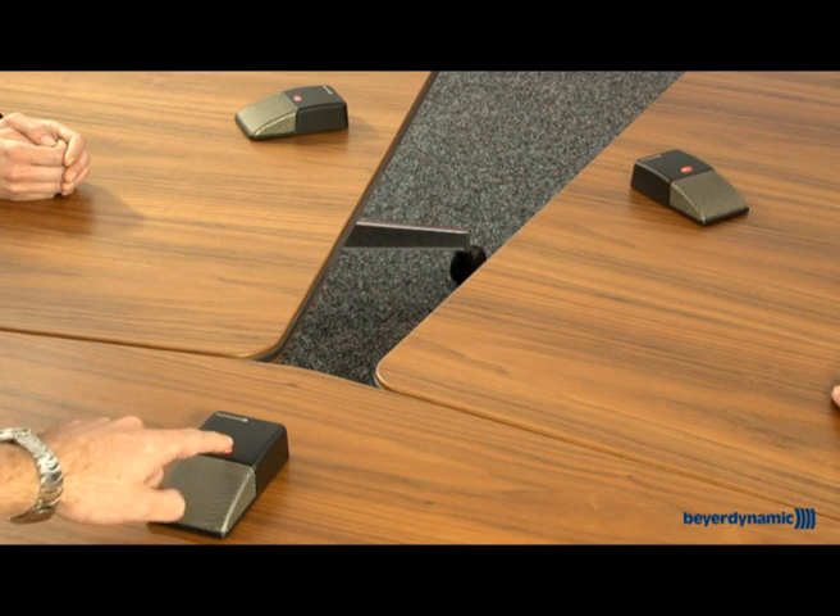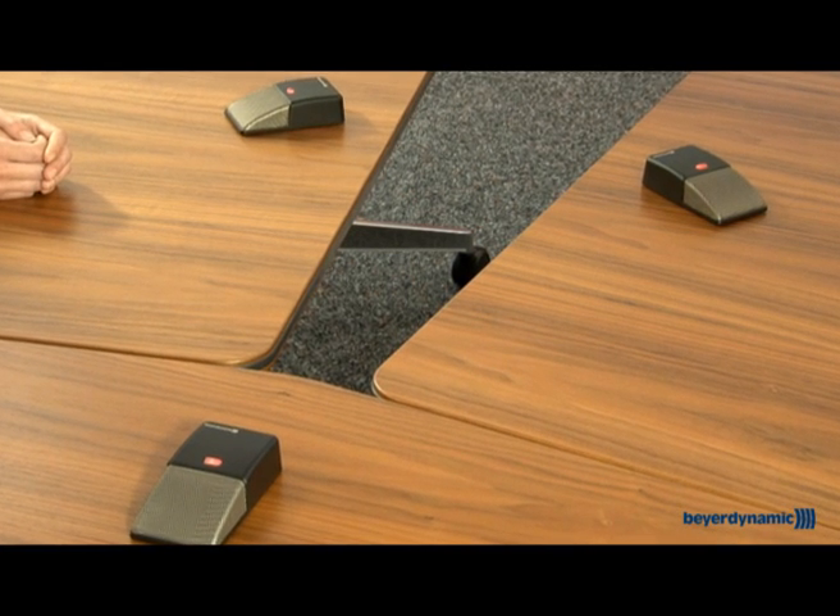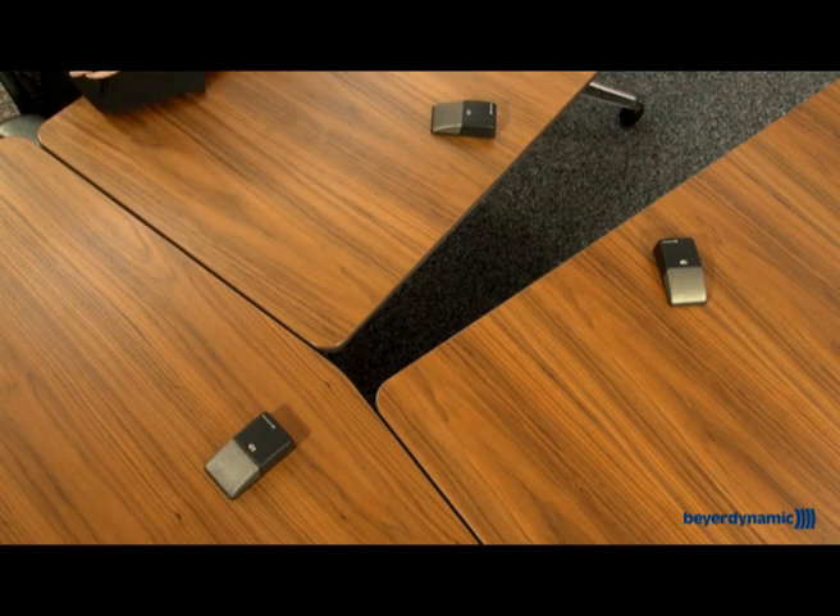Digital encryption ensures your video conference remains strictly confidential. You switch on the microphones using the LED button, which also tells all participants when the system is in use. If you need to discuss something in private, use the global mute function to switch off all the microphones at the touch of a button.